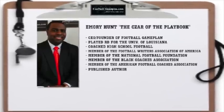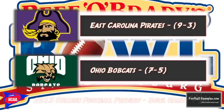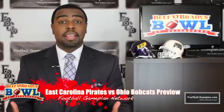Welcome to FootballGamePlan.com where football makes sense. I'm Emory Hunt, the czar of the playbook, bringing you our 2013 preview of the Beef O'Brady's Bowl between the East Carolina Pirates and the Ohio Bobcats. Now let's take a look at some keys to victory for both teams, starting with East Carolina.